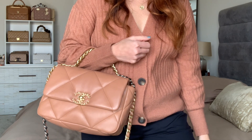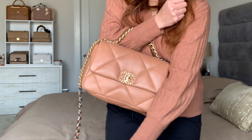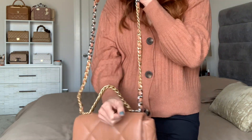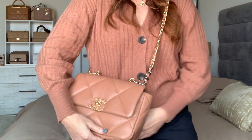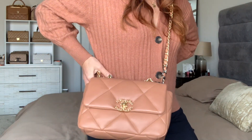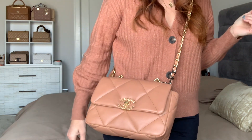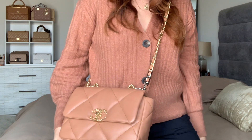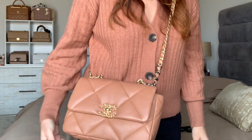I'm 5'2", guys, so I'm wearing the small size, and I think it's just the perfect size. You can see it runs right flush to my hip — it's beautiful. Love this bag, and yes, it does seem to match my top!